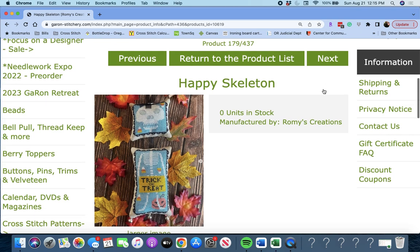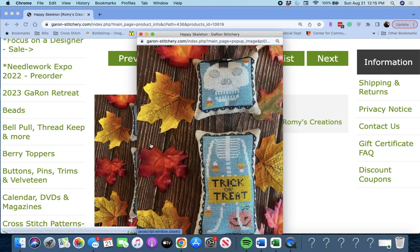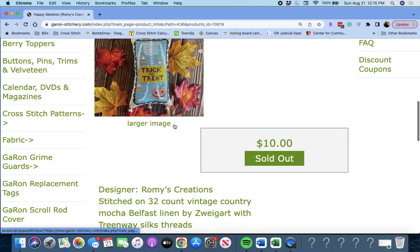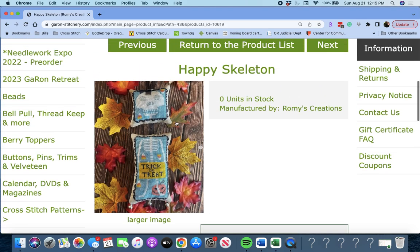Next up is 'Happy Skeleton' by Rami's Creations. It's two different pieces — you could attach them somehow and have them hang together. And it looks like there's little bells on it too. Very cute.